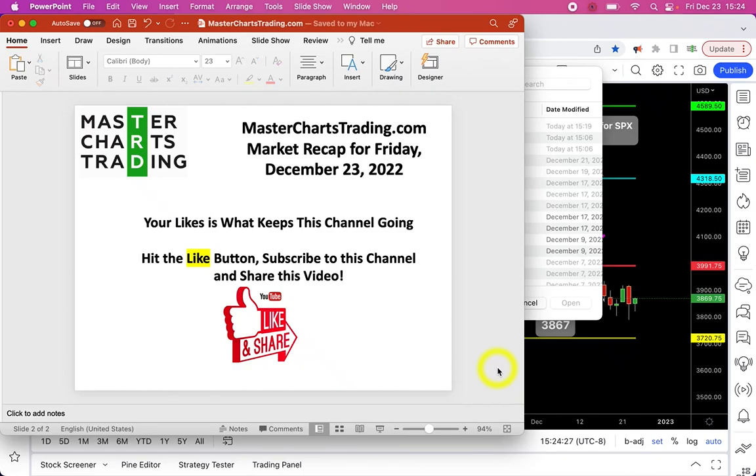Hello again, this is Alex with MasterChartsTrading.com and this is the market recap for Friday, December 23rd, 2022. As always, please don't forget to hit the like button, subscribe to this channel, and share this video with others.